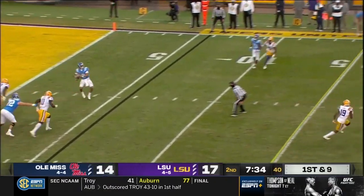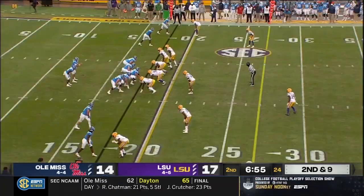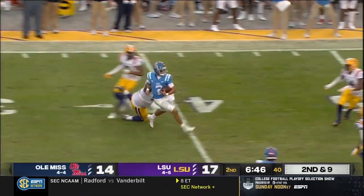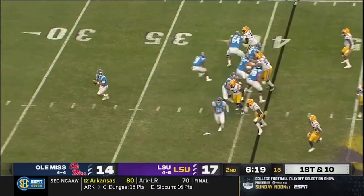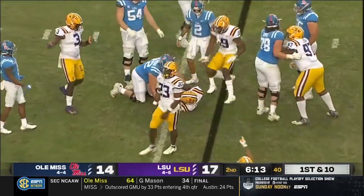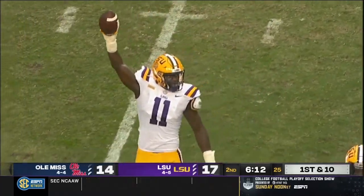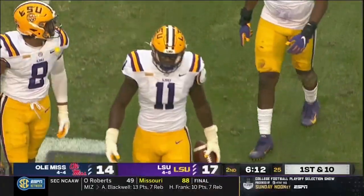You might have bought yourself an extra minute of actual time. Corral wanted to punt, instead keeps it himself. Corral's showing off these legs into the LSU secondary. 51 rushing yards for Corral. Faking the handoff to Ealy, trying to load up Gay. Got a hand on the football.